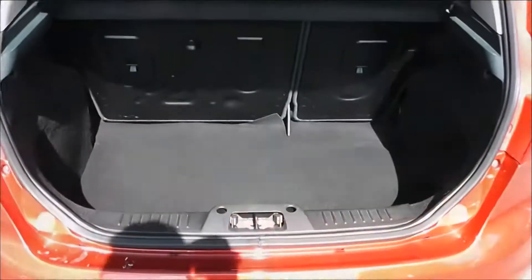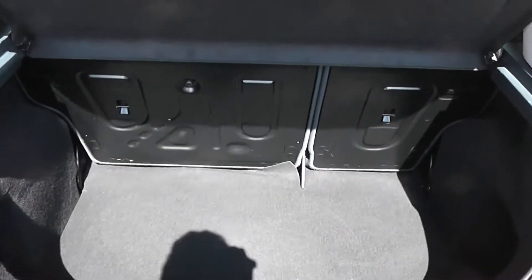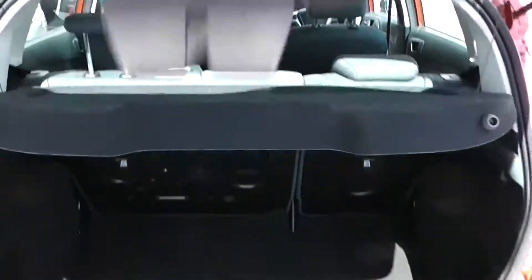If you take a look inside the boot, you'll notice we have a very large boot space. There are 60-40 split folding rear seats as well, so you can make more space in the back if you wish. Underneath there is also a fix-and-go puncture repair kit and extra storage compartments, and obviously you've got the rear parcel shelf there as well.